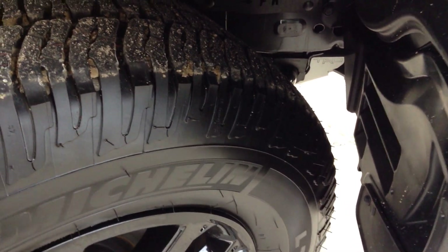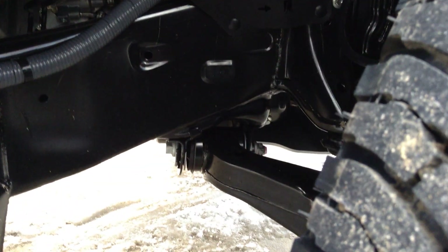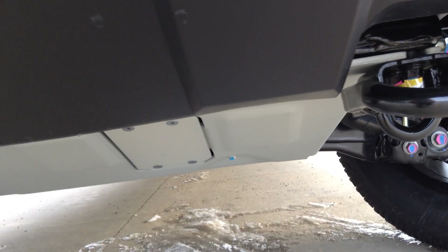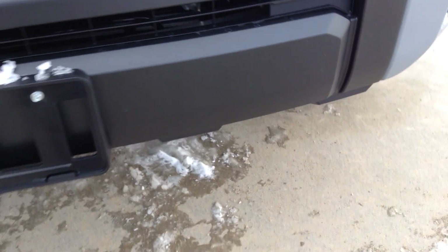I'm going to show you how thick the TRD skid plate is. It's made from stamped and formed quarter-inch thick silver powdered aluminum. Take a look at the front — it protects your vehicle against pretty much anything, whether you're off-roading or encountering any kind of road debris while driving.